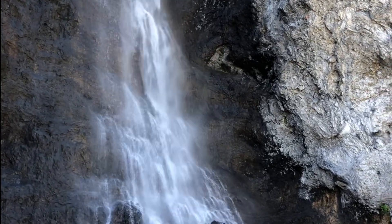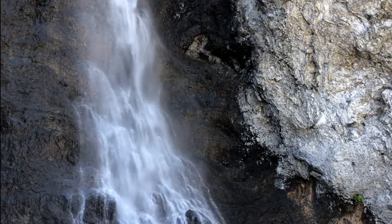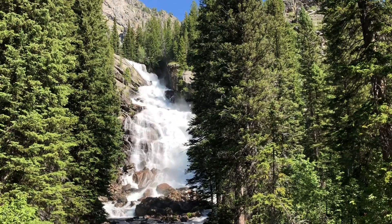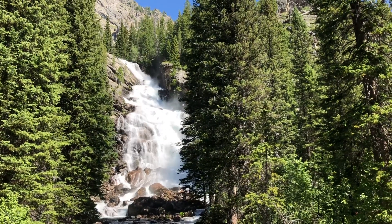Hello and welcome to National Park Wild. I'm Eric, and one of my favorite things to gawk at when I go to a national park is waterfalls. These cascades are just beautiful to look at, and I'm going to talk about what I think are the top 10 waterfalls in U.S. national parks.